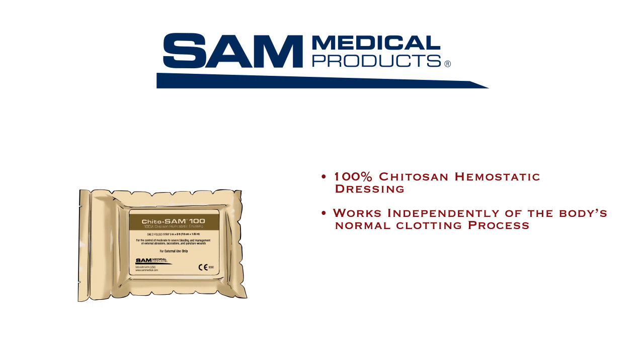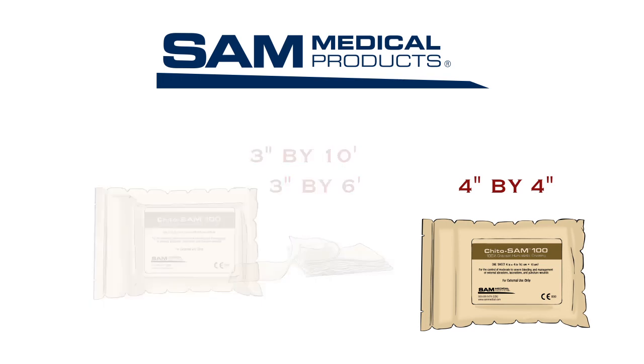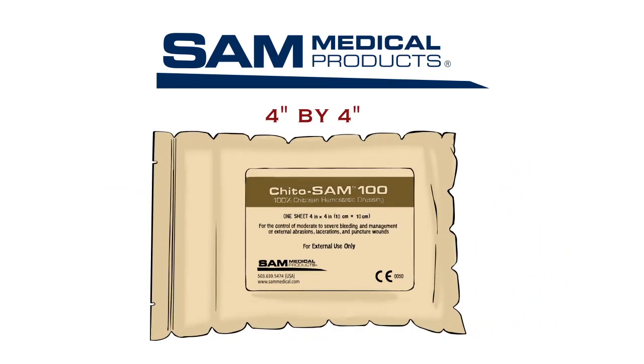Unlike most hemostatic dressings that are impregnated or coated with a hemostatic agent, Kaido Sam 100 is made of non-woven 100% pure Kaido Sam. It comes Z-folded in either 6-foot or 10-foot lengths that allow for easy packing of wounds. It is also available as a 4x4 single sheet. The tear-anywhere packaging allows the user to open the packaging quickly by using any of the tear strips located along every edge.